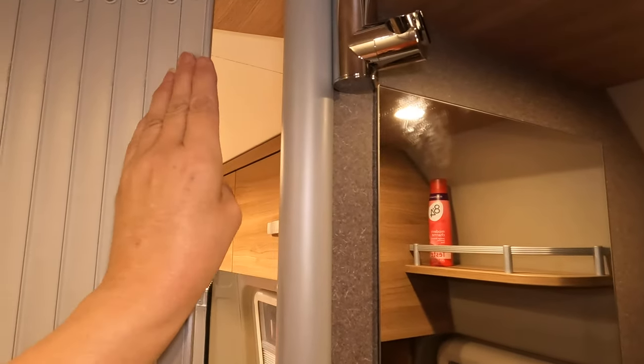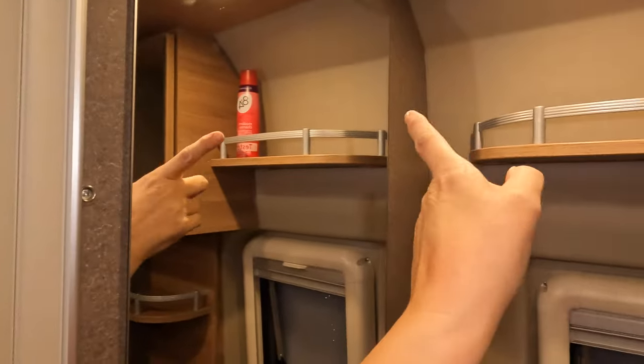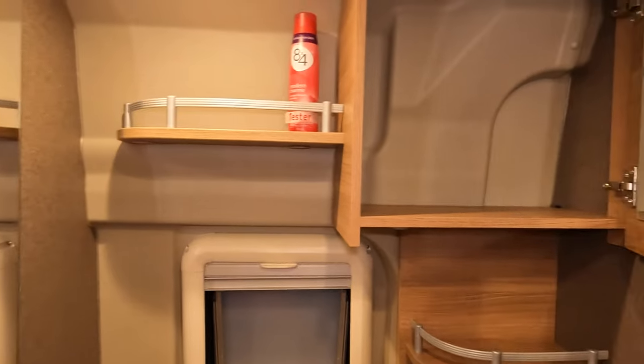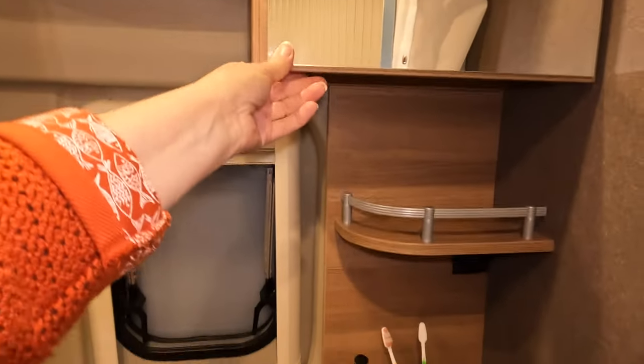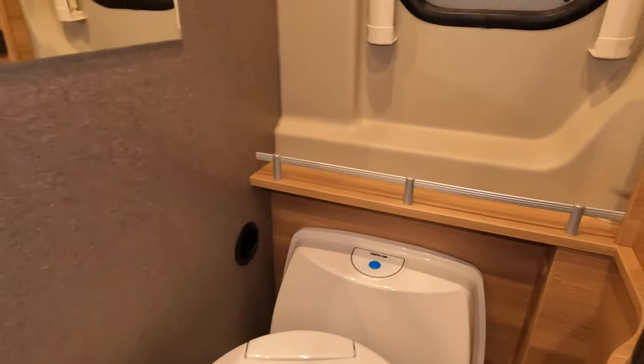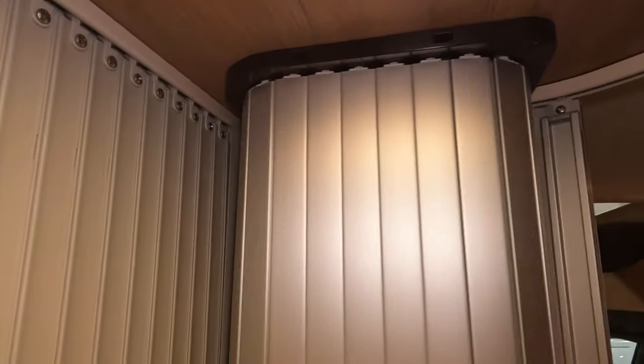Well done, Dethleffs — there is actually somewhere to put your shower head. We've got a shelf and a cabinet, and there's a mirror on both sides, which is handy. A little sink with some storage underneath as well. And there's a toilet that swivels. Lots of mirrors. This layout wraps around in itself to take up less space, which is quite a good idea.